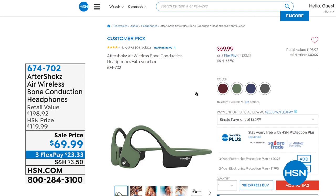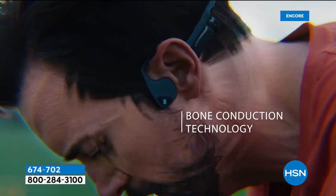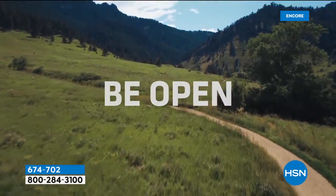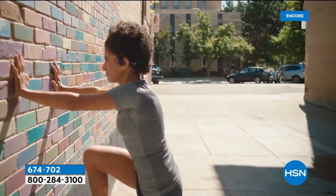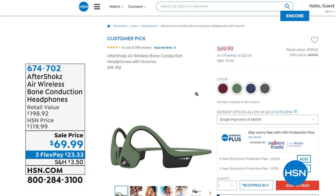Lowest price anywhere — I've got to talk about AfterShokz. These are very cool because the technology is unique. I'm uncomfortable having my hearing completely covered — I don't like earbuds while driving or biking because you can't hear what's going on around you. AfterShokz conducts sound through the bones around your ear so you never completely cover up your ears. You still get incredible sound. These are coming up tonight: not $198 retail, we're at $69.99, three flex pays, lowest price ever, completely exclusive bundle. We've also sold almost a thousand shredders.